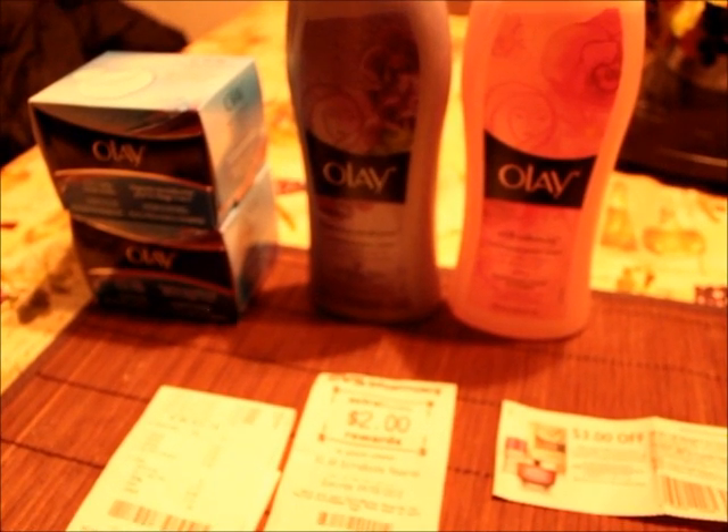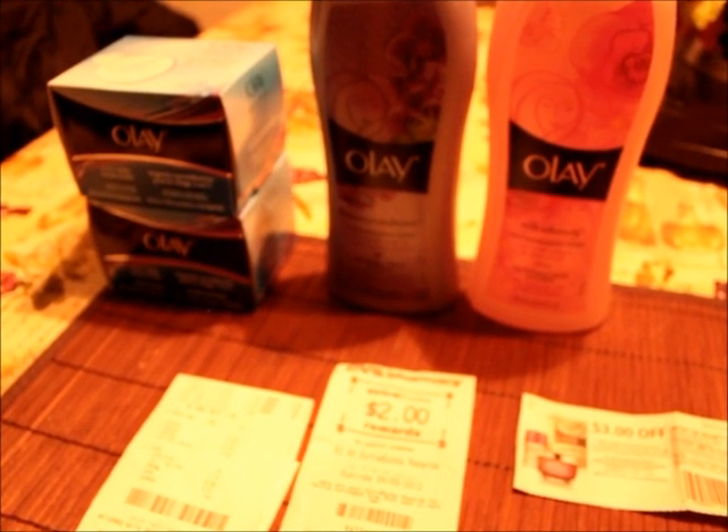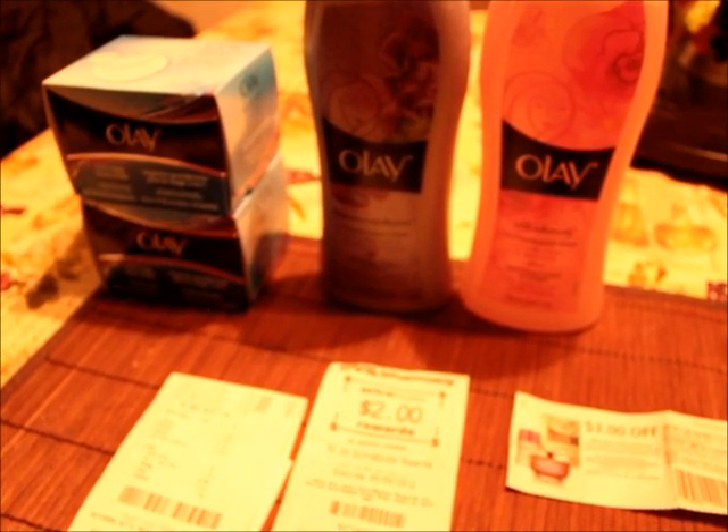The manager came over — I'm already familiar with her — and right away she said, 'What's the problem?' She looked at the coupon, read it, and said, 'Yes, she can get a product up to $8.99, and those are only $6.99.' She told him to ring me out. The cashier just didn't know any better, which is fine.